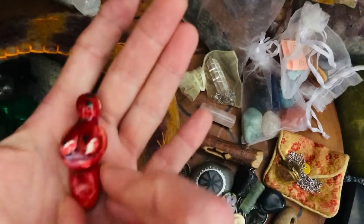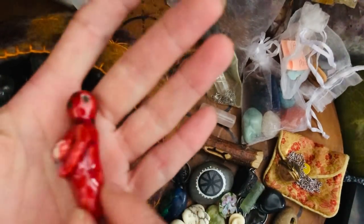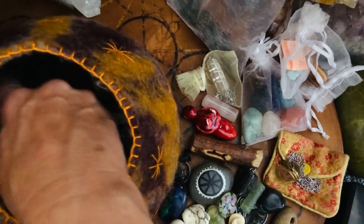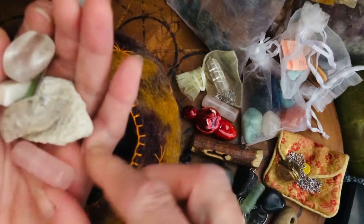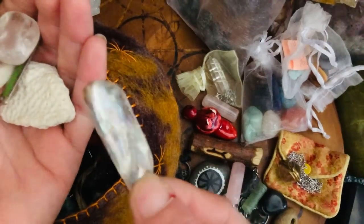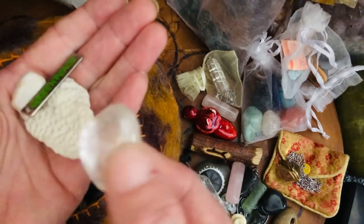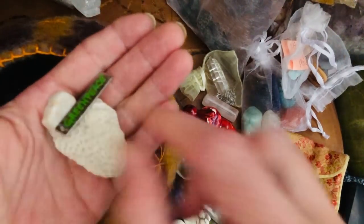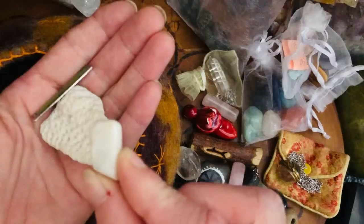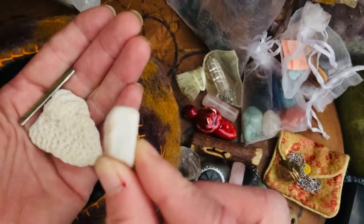And then we have this little pottery figurine of the goddess, telling you to connect with the divine feminine. Another rose quartz cylinder, a piece of abalone for cleansing, clear quartz for amplifying energies. Azestulite — now if I pull that out, I'm going to tell you to meditate and connect with yourself more.